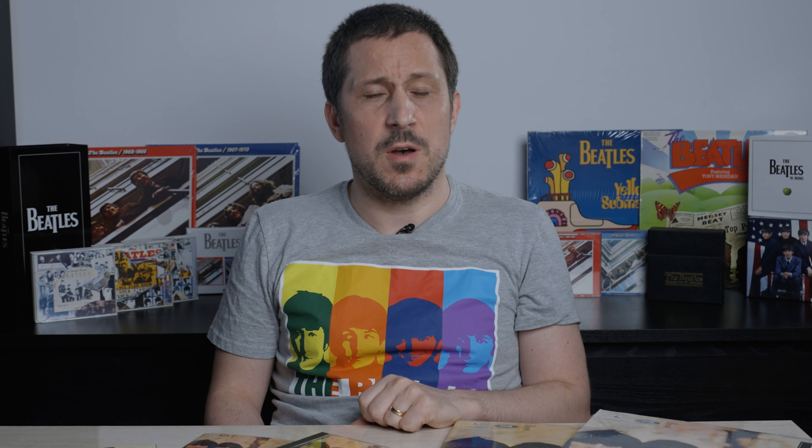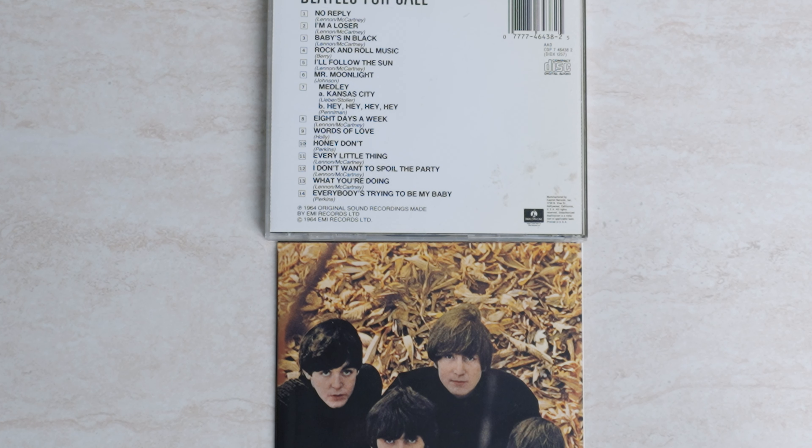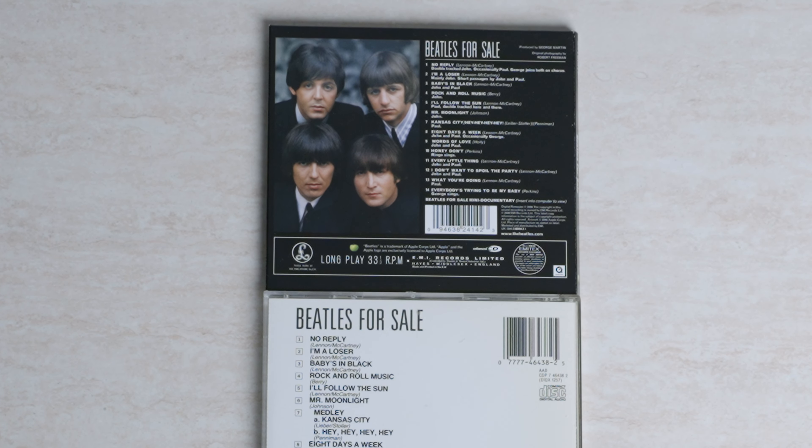The third song is Baby's in Black. Here I feel like the 2009 mono and stereo CDs completely beat the 1987 mono CD and the 80s vinyl, and sometimes by a long shot — the 2009 ones sound so much cleaner and powerful. On the 1987 mono version of Baby's in Black, it sounds just a little bit like it's a recording of a recording — like they took whatever vinyl and recorded it onto CD. It doesn't sound like a proper mastering of the song.